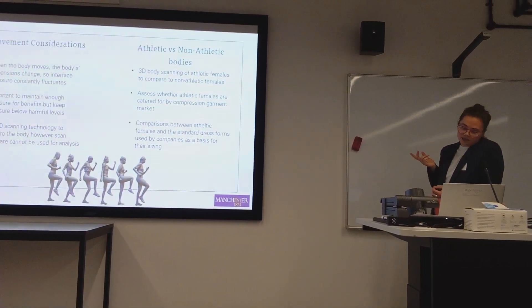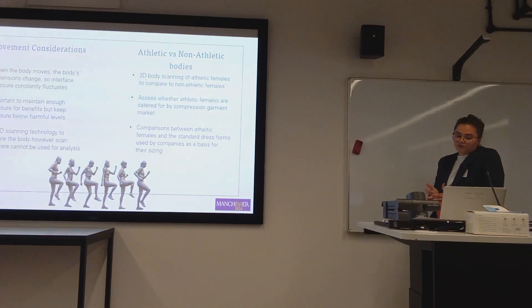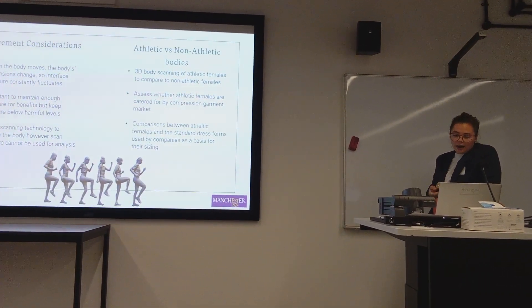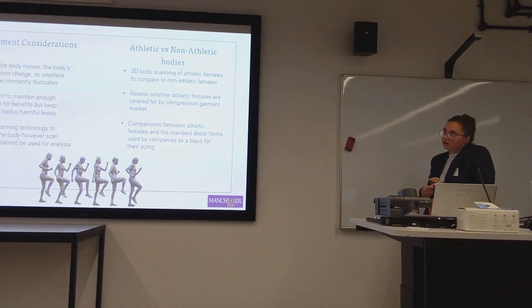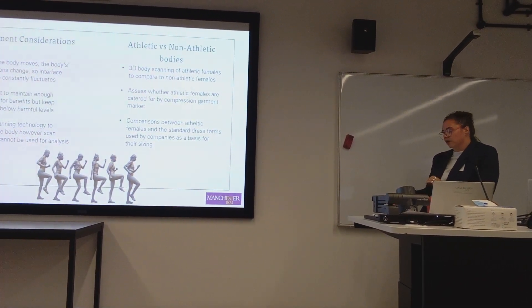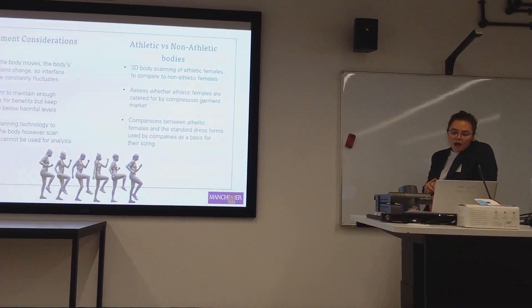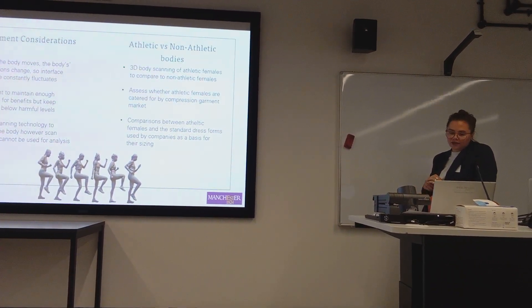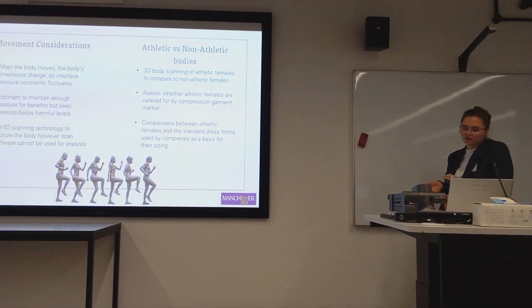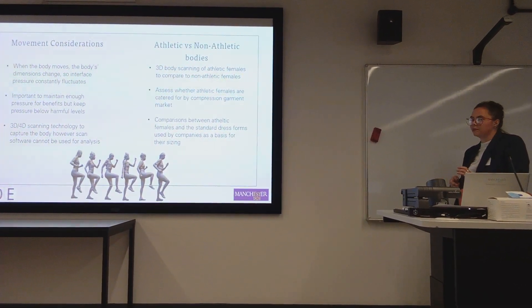The second study looks at the differences between athletic and non-athletic bodies, and how athletic females are being catered for by the compression garment market. I think it's really important to understand these differences in order to be able to design and manufacture garments that are fit for purpose.